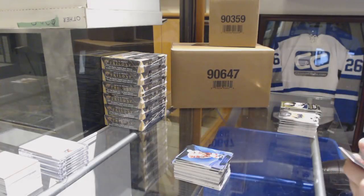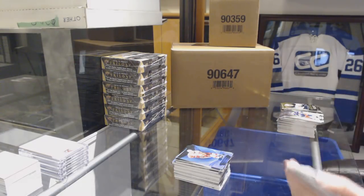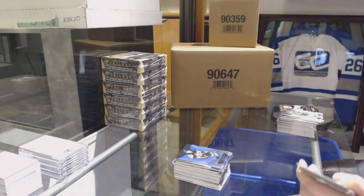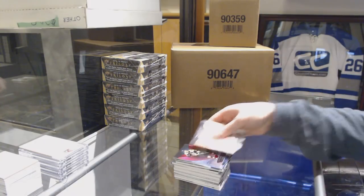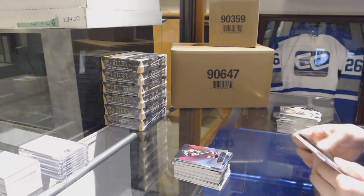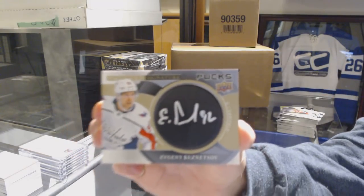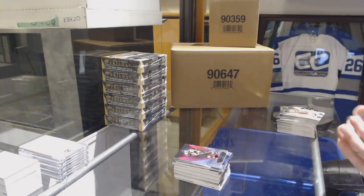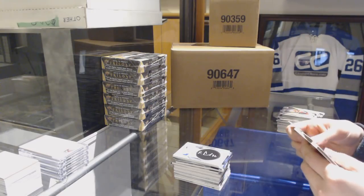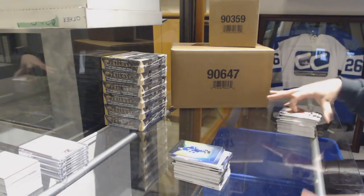Blue Rainbow of Dylan Larkin for the Red Wings. Blue Rainbow of Guentzel for the Pittsburgh Penguins. Red for the Bruins of Brad Marchand. Signature Pucks for the Washington Capitals, Evgeny Kuznetsov. Two Rookie Premieres: Robert Thomas for the Blues, and Andreas Johnson for the Leafs.